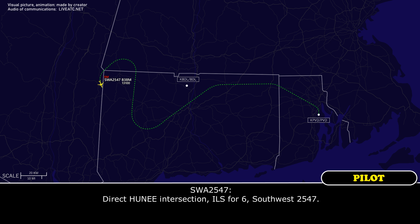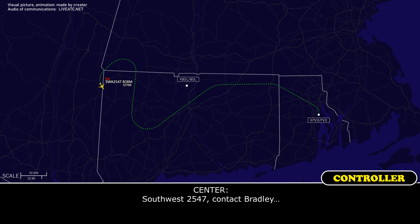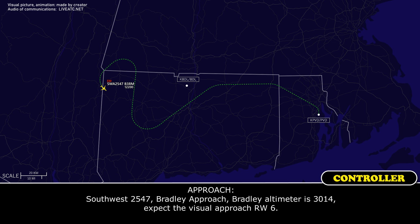Direct Honey intersection for runway 6, Southwest 2547. Southwest 2547, descend and maintain 7,000. Southwest 2547, Bradley Approach, Bradley altimeter 3014, expect a visual approach runway 6.